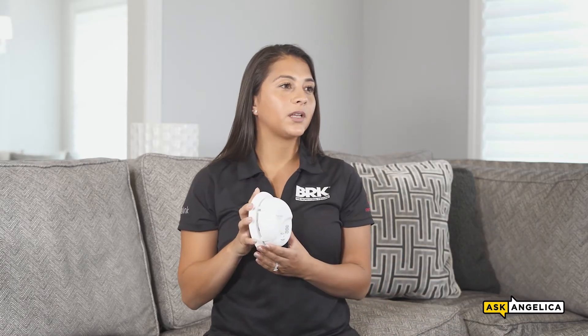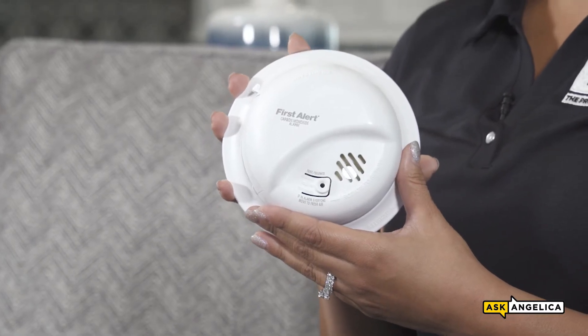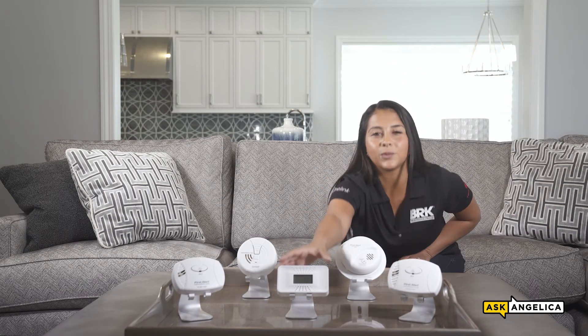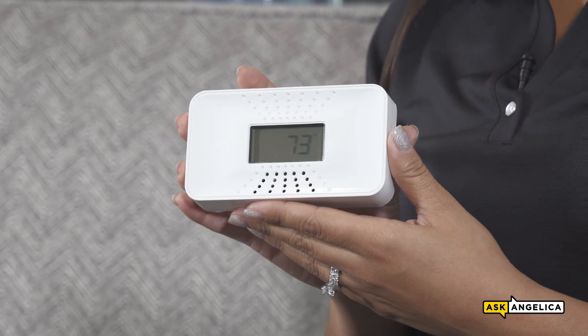Our hardwired CO alarms come with a wiring harness that makes the installation process simple. These types of alarms can interconnect with other hardwired alarms in the home or facility. The last feature I'll mention is our 10-year sealed lithium battery. Alarms with these types of batteries are perfect for multi-family applications because they're less prone to tenant theft and they eliminate battery maintenance.